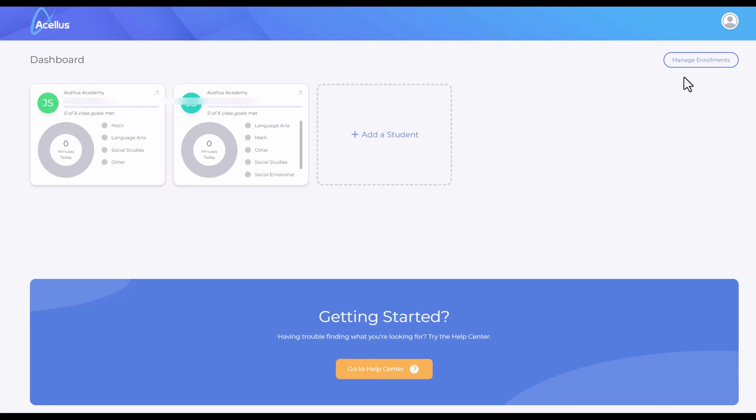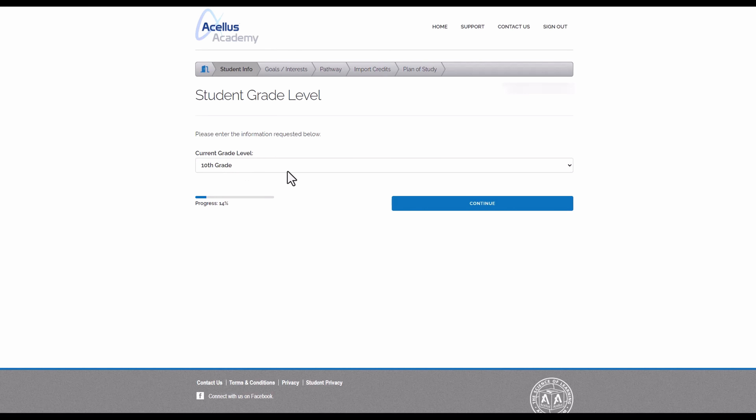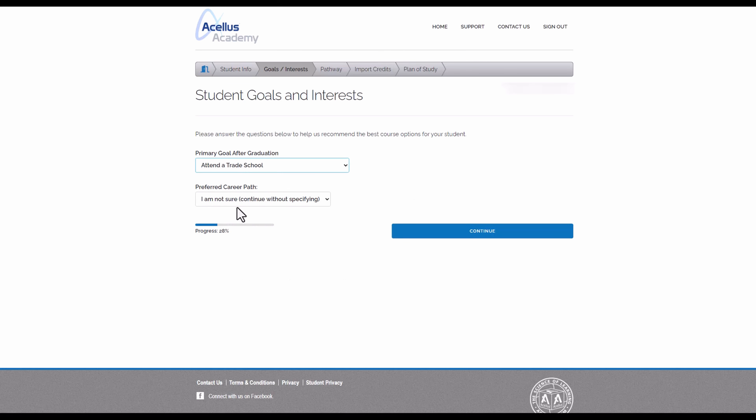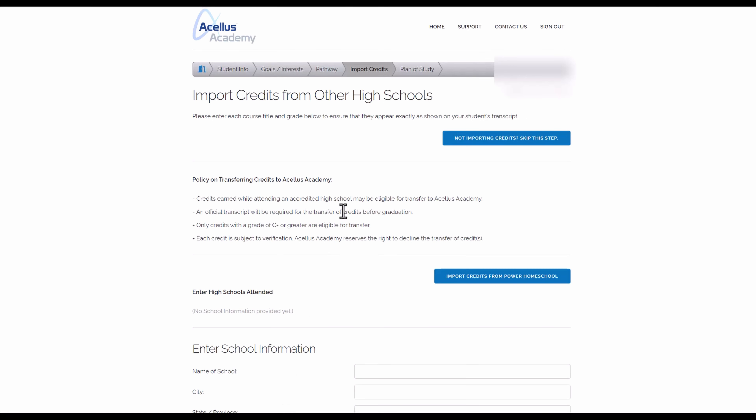Now let me show you an example of picking the education plan starting with the standard pathway. In the Acellus Parent Portal, go to Manage Enrollments. Under High School Graduation Plan, select Edit — it might say Setup or something along those lines if you have not set this up yet. Select your current grade level, then select your goals after graduation. I will choose Attend Trade School, and I'm not sure on the major, so I'll leave it at that. I select the standard pathway, and notice how it says this method is recommended based on the answers from the previous step.